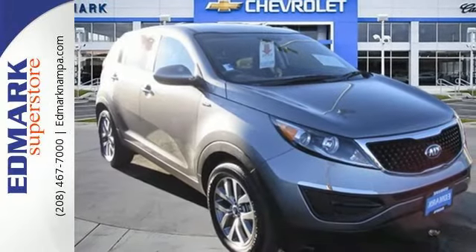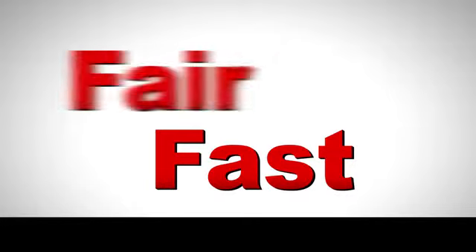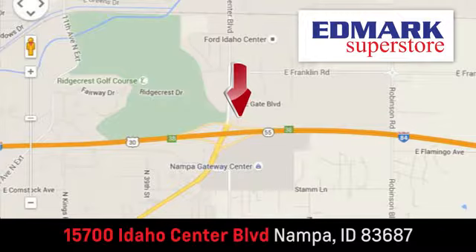Enjoy the roads less traveled — this Kia Sportage is perfect for the road ahead. Make this one yours today. Fast, fair, and fun. Give us a call or stop by; we're conveniently located in the Idaho Center Auto Mall.